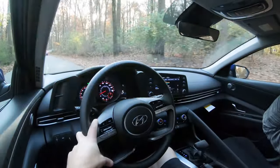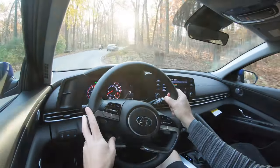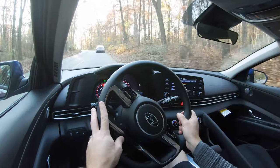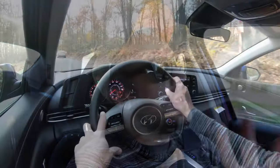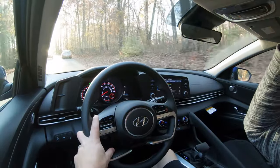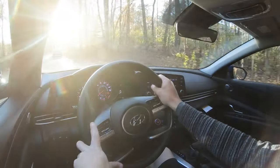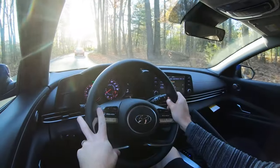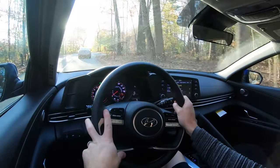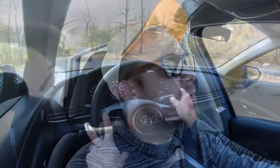I would even say the ride quality is better than the Corolla, the Civic, and the Mazda 3 — it is one of the best in its class. As for steering feel, the Mazda 3 has it beat, but in Sport driving mode the Elantra's steering is very noticeably heavier and more precise. It even feels heavier than my Sonata in Sport mode, so definitely a very nice feel. As for cabin noise, it's pretty much as expected — a little wind noise at higher speeds, but nothing annoying.